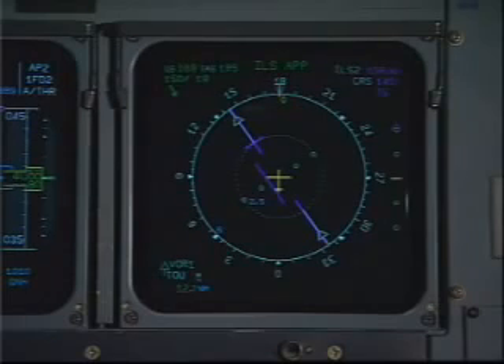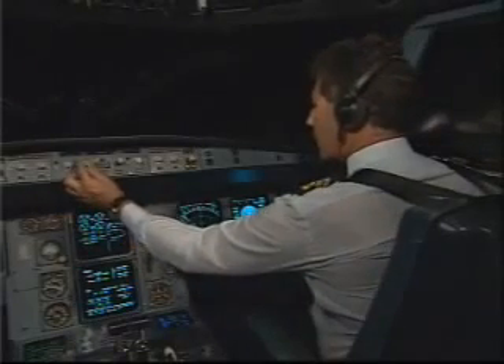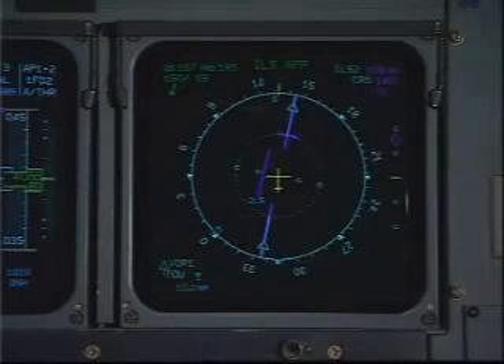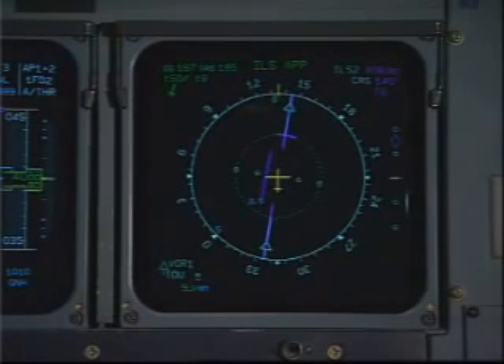Obviously, something is not right. If the aircraft does not do what you expect, don't hesitate to take over. Don't waste time asking why — save that for later. Make the aircraft respond. Andy selected heading and turned the aircraft to re-intercept the localizer. In order to demonstrate this golden rule, we intentionally did not arm the approach for capture. While in this case it was deliberate, a similar situation may arise during training or even on the line. Remember, you are the pilot. Take over. Fly the aircraft.